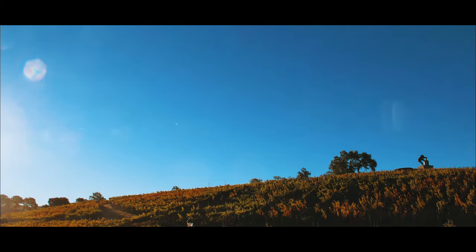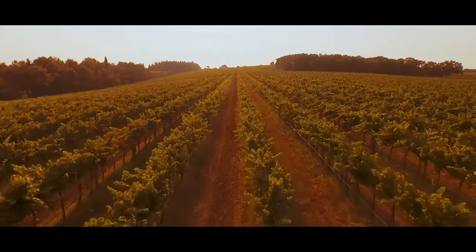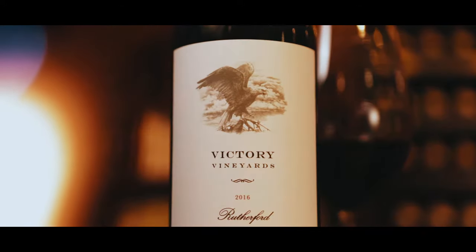Winemaking gives you a unique opportunity to spend a lot of time outside, to make a connection with vines, with the soil, and really forces you to focus on the elements.